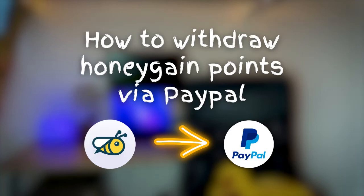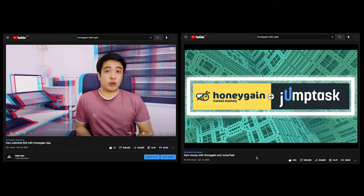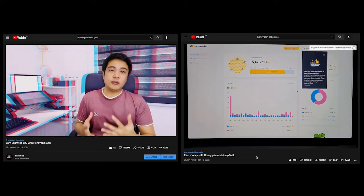Hi, what's up guys, welcome to my channel Hello Jello. Today I will be redeeming my Honeygain points and cashing out the $20 reward. For those of you who are new or curious about Honeygain and haven't watched my Honeygain app and JumpTask review yet, I saved the links in the description box — you might want to check that out first, or just continue watching.